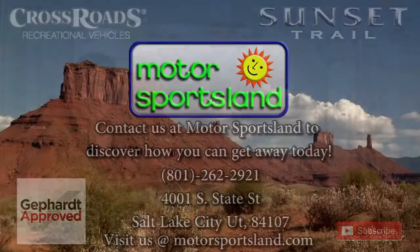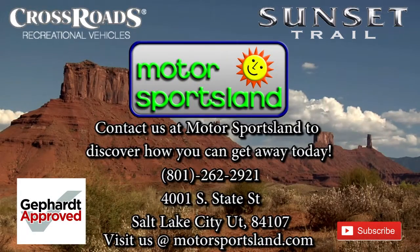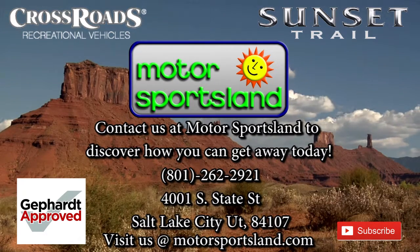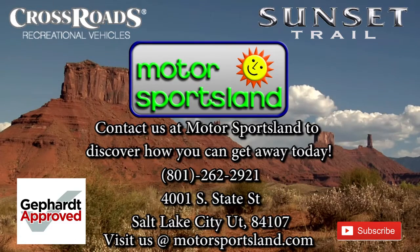Once again, I'm Chris Powell. Thanks — I hope you enjoyed the tour of the coach. If you have any questions, stop by and check out this and all the other great products we have to offer. Let Motorsportsland guide you to the dreams that live inside you and help you get away.